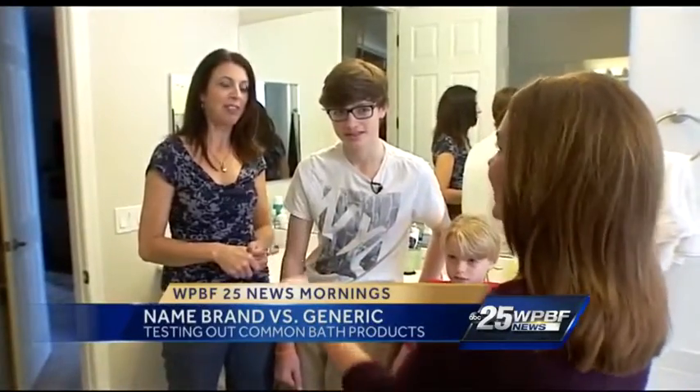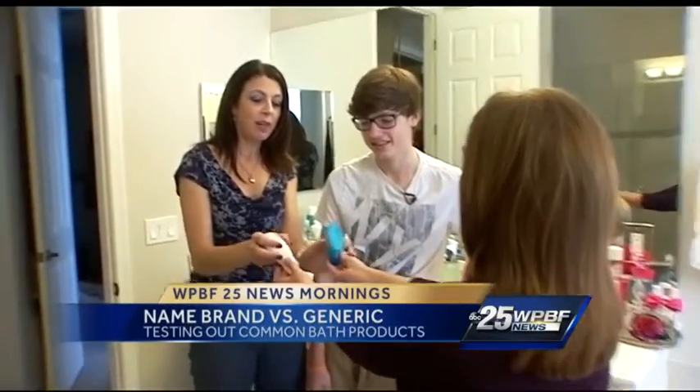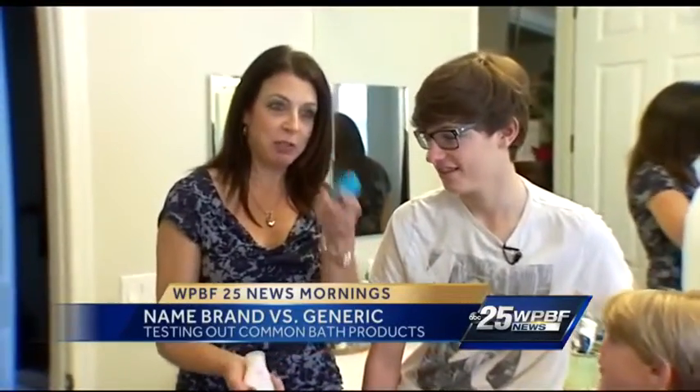This one's the name brand — it was. This is generic. What was the difference between the two? It was actually the consistency. This one was a little bit more watery, it was less absorbent. This one was perfect — it just went on, it was thick.